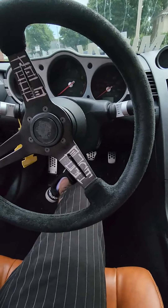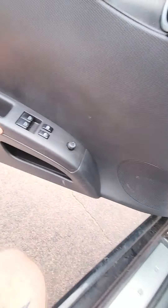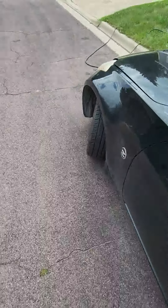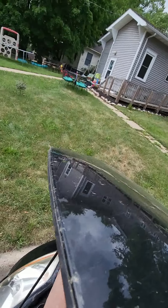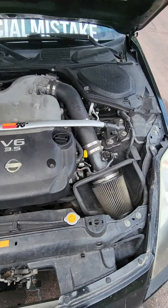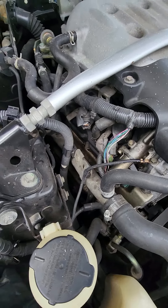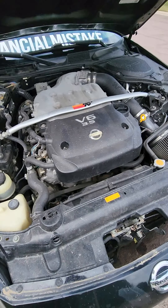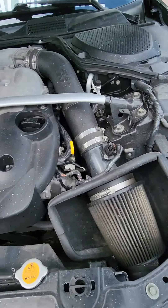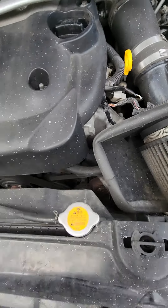Here we go - pretty much stock underneath. It does have a cold air intake and the notorious oil leaks, as you can see. That's a work in progress. Missing a battery cover, not a big deal, all cosmetic. It runs pretty well, obviously it's got some oil issues - you can see it's kind of wet down in there but we'll take care of that in due time.